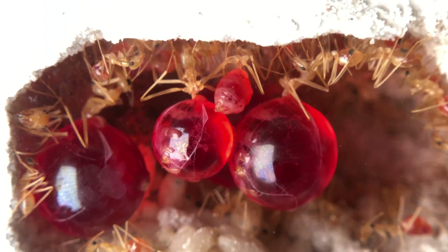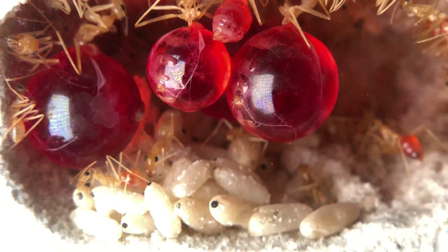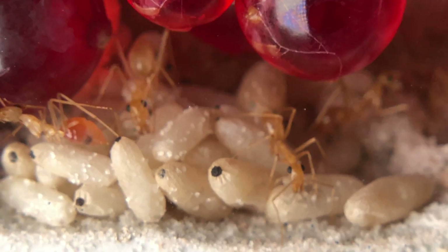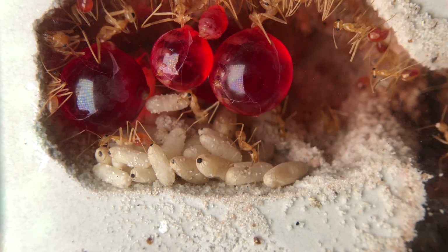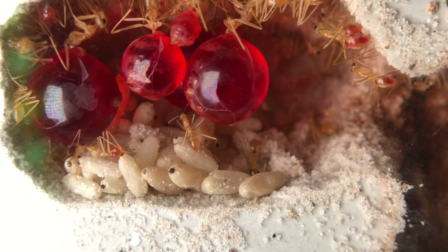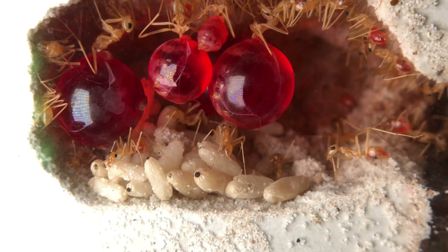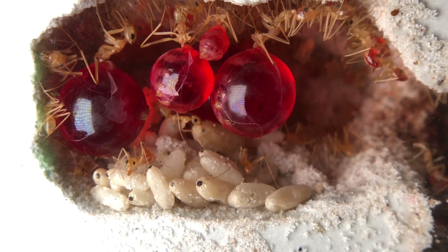Here's where stuff gets interesting. A common practice among ant keepers is something called brood boosting. What this means is that you give a fresh queen that's just had her nuptial flight some pupae — essentially baby ants that are about to hatch — from an already existing colony, to boost her through the founding period. The founding period is very hard; it's essentially the hardest thing queens do in their life, since they're responsible for raising their first generation of workers on their own.